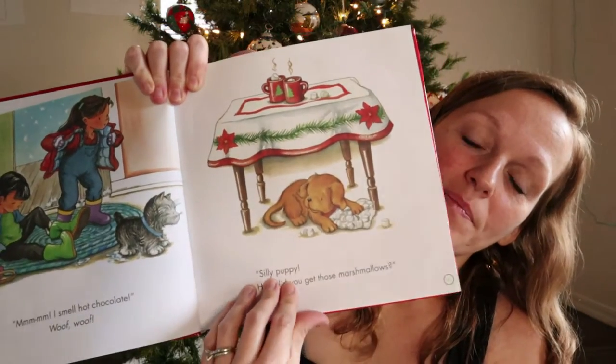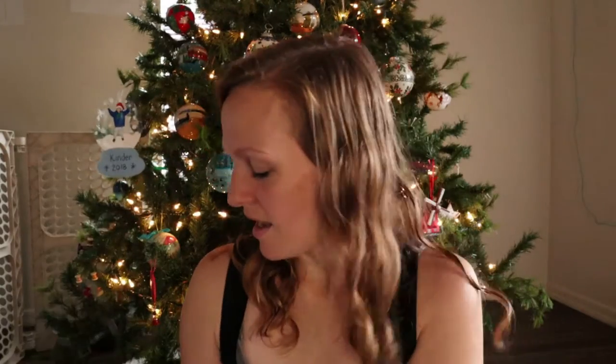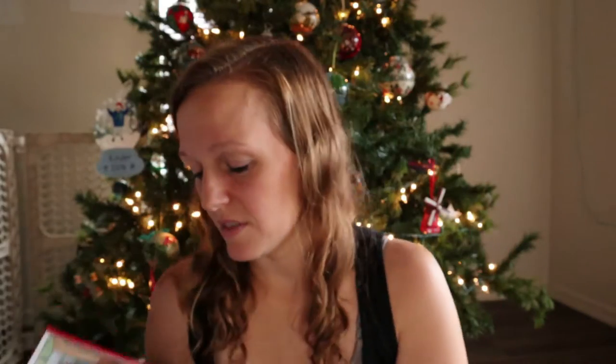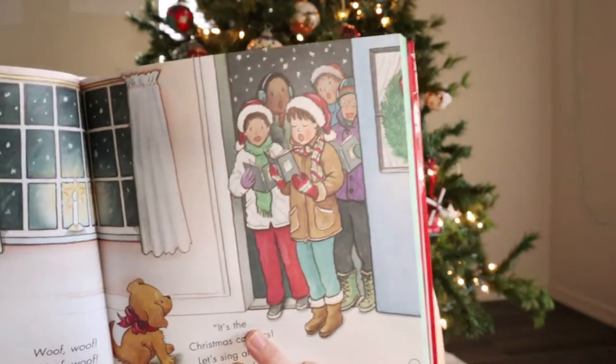We're talking about taking all of December off to just focus on family and togetherness, and that's one of the reasons why I got so many books — I really want to sit with the babies, snuggle them, and read to them with the pressures from school and life off of us for a little bit. Oh, and this book has Christmas caroling! We've never been caroling — do you guys have carolers where you live? Tell me down below.